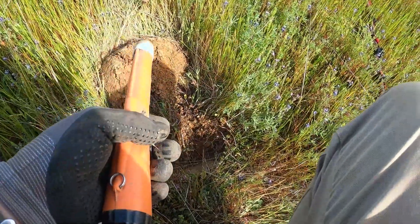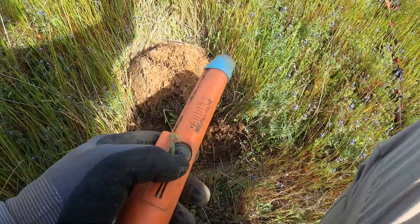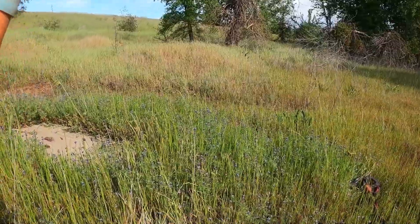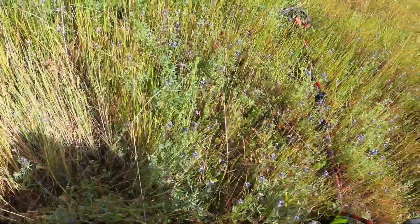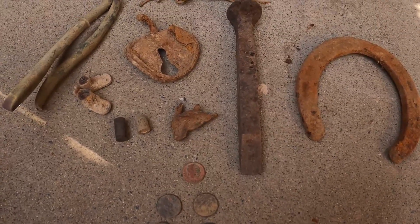If I don't find anything else good between now and the time I make it over to my bike — which is just over that hill right over there — I think I'm going to call it a day. If I get another good signal though, we'll dig it up.